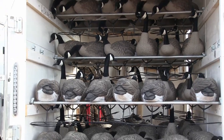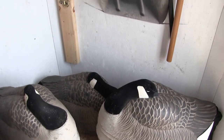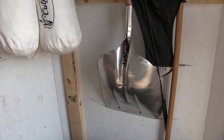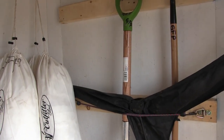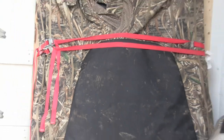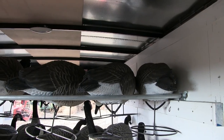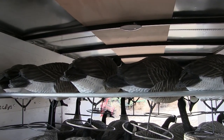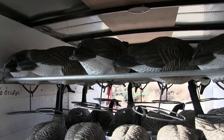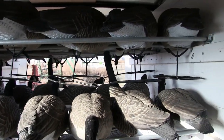Each trailer has five dozen full body decoys and two dozen sleeper shells — we went with sleeper shells to do away with the head inventory issue each time they're brought back. There are also four layout blinds and a flag, plus ear protection and eye protection in some of them, especially for the smaller kids.